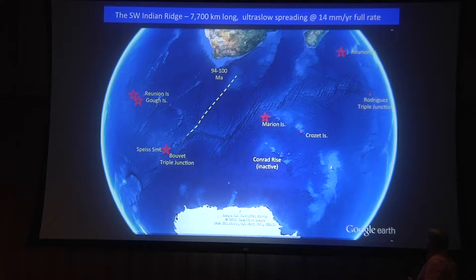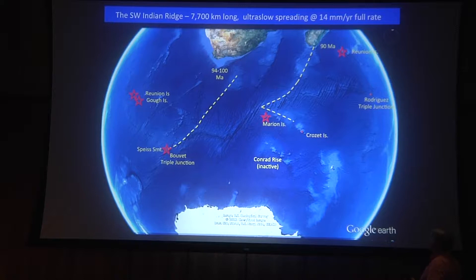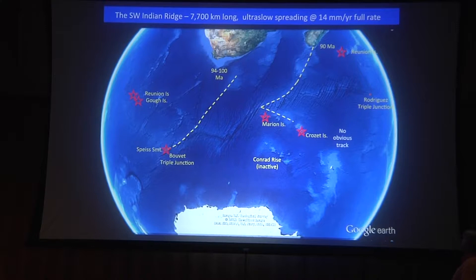We have hotspot tracks that we get enthusiastic about that lead to oceanic plateaus, where we had large volcanic events from 90 to 94 million years, and then a trail that leads up to the ridge. It's an ideal place to study the interactions between plumes and ridges in the oceans.